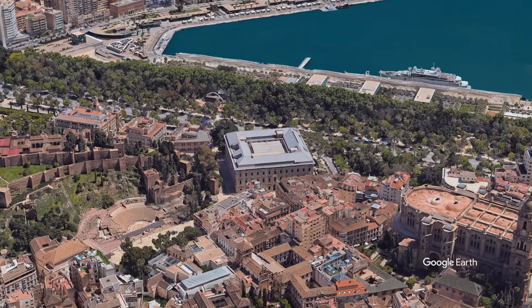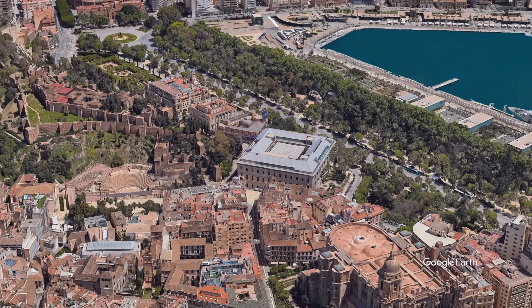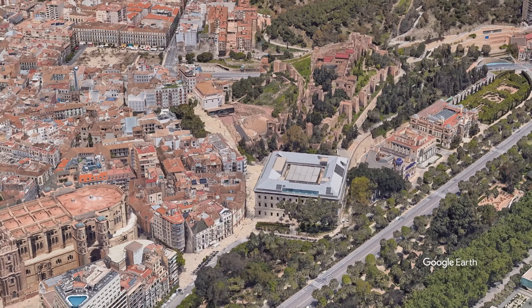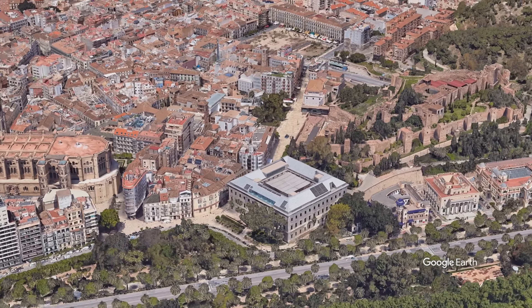This is the Museum of Malaga in the city of Malaga. Is it an attraction you should put on your trip plan itinerary? Well let's find out and see what else there is in the area.